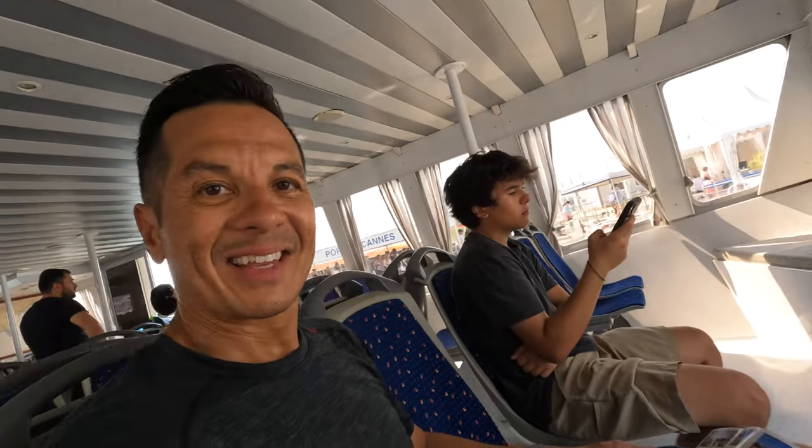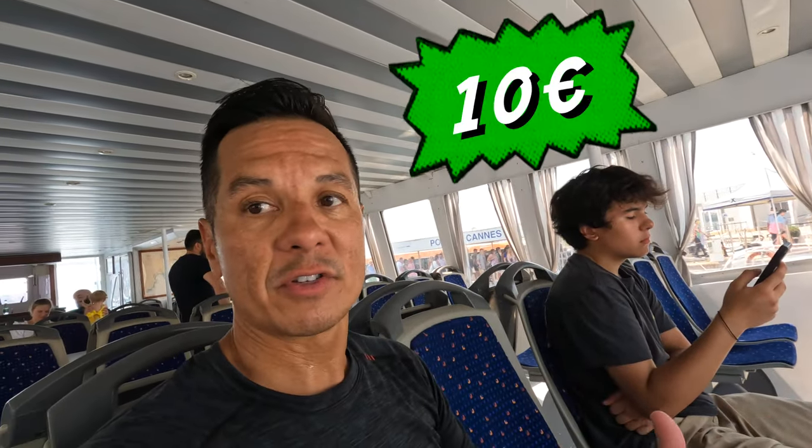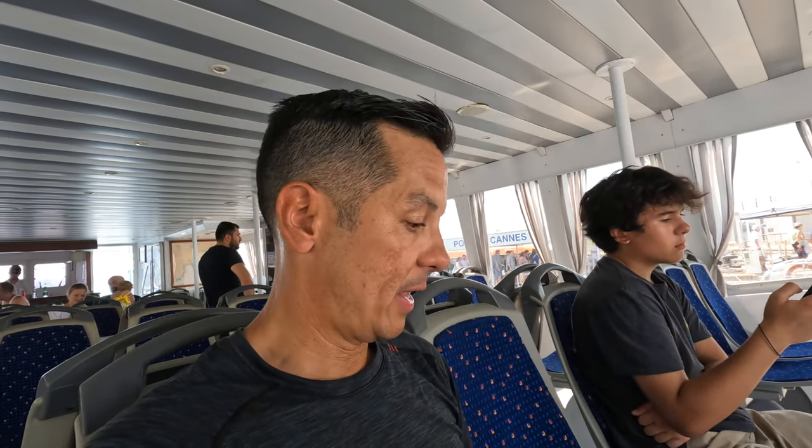The ferry departs Cannes and then makes three stops across the bay, then reverse routes back to Cannes, and there are multiple ferries throughout the day. The ticket is 10 bucks a person all day and you can hop on and hop off the ferry — you just have to watch the times and not miss your ferry back.